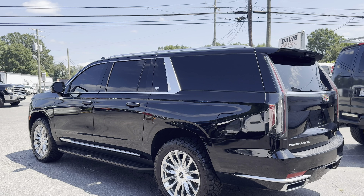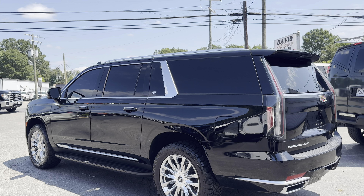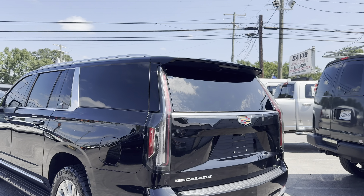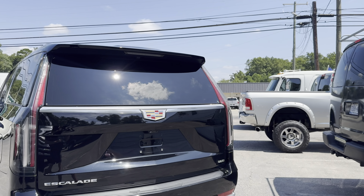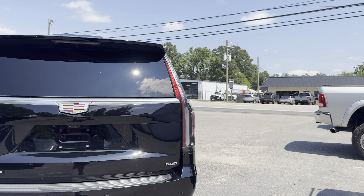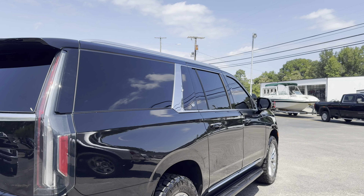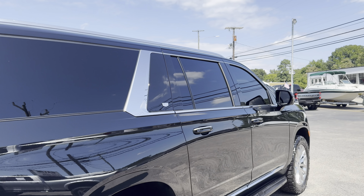Then you don't take into consideration the $3,000 worth of tires and wheels. So in all essence, this truck at dealer cost — to go to the auction, buy it, and resell it — you're looking at somewhere around $85,000. This one is for sale at $79,995. It's a firm price. That is the price that it's going to bring.